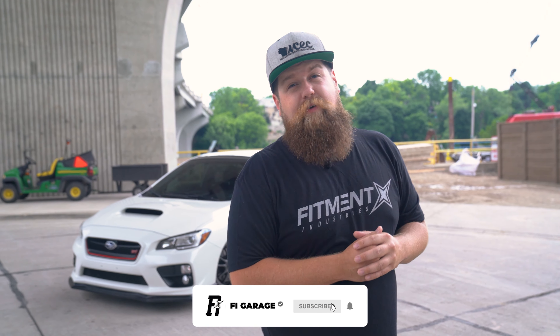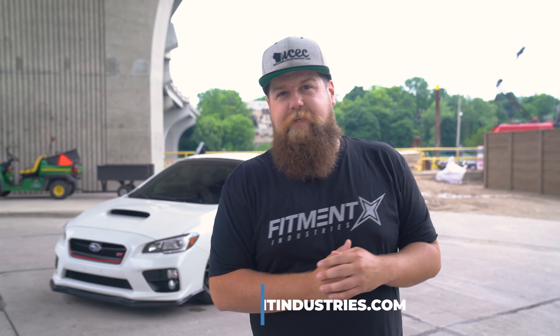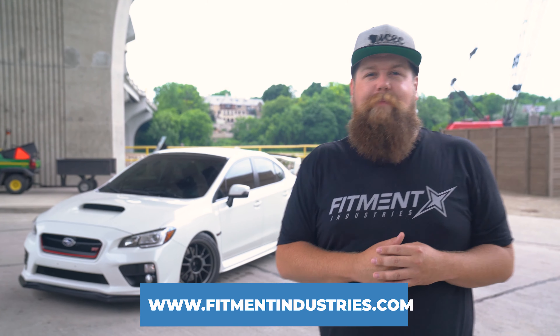What's going on guys and welcome back to Fitment Industries Garage. Today we're going to be looking at Zach Rashid's 2017 Subaru WRX STI Fortune Auto Coilovers. But before we get into that, don't forget to subscribe and get all your wheel, tire and suspension needs over at fitmentindustries.com. Let's get into it.